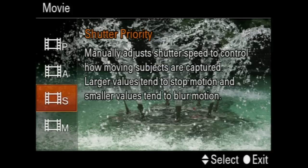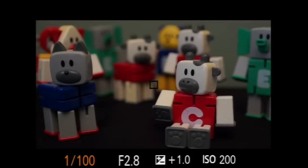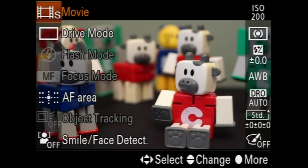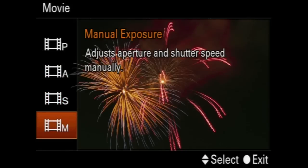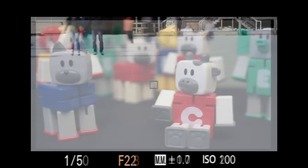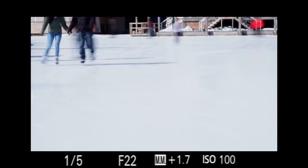Using shutter priority mode, set the shutter to 1/50th. Or go full manual and adjust the aperture as needed to get a good exposure. Aperture priority isn't generally recommended for video, as you lose control of shutter speed. A too fast or too slow shutter creates a highly stylized effect.